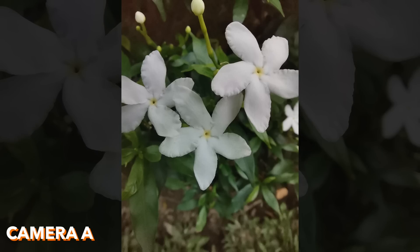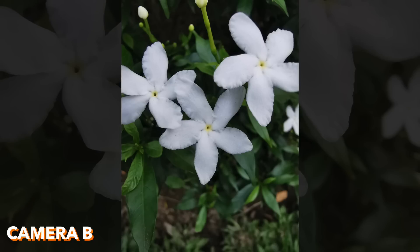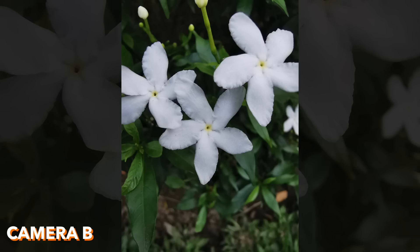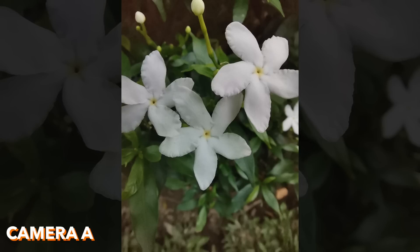Macro shots next! Camera A and camera B — there's clearly a big difference here, very obvious. Camera B is the Huawei Nova 5T and camera A is the P30 Pro. Actually, it's reversed — camera B is the P30 Pro and camera A is the Nova 5T, which is kind of shocking because the 5T actually has a dedicated macro lens for that. That's why it captured that macro so well.